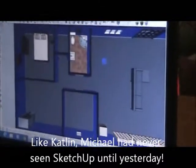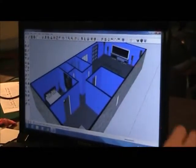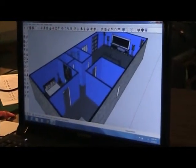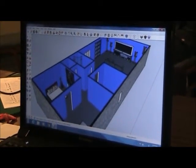All right, Mr. Michael. Is that your house? Yeah, that's pretty cool, man. Thanks. So had you ever played with SketchUp before yesterday? Nope. So what do you think about it? I could definitely use it. You like it? Yeah. What's your favorite thing? That I can use it very easily.